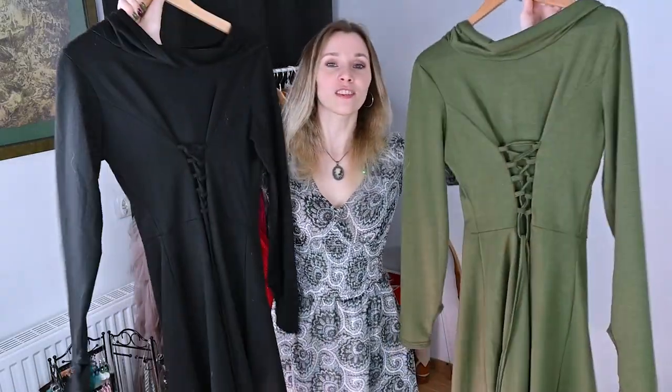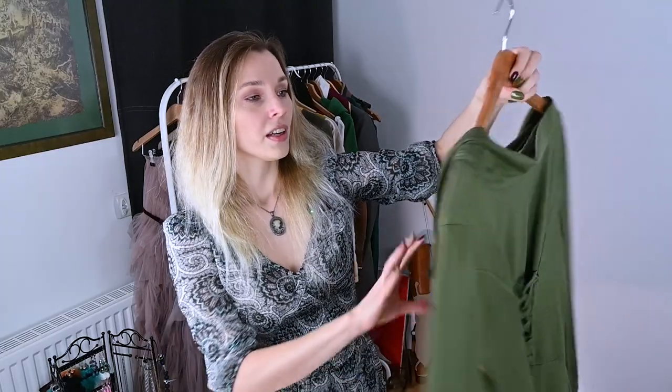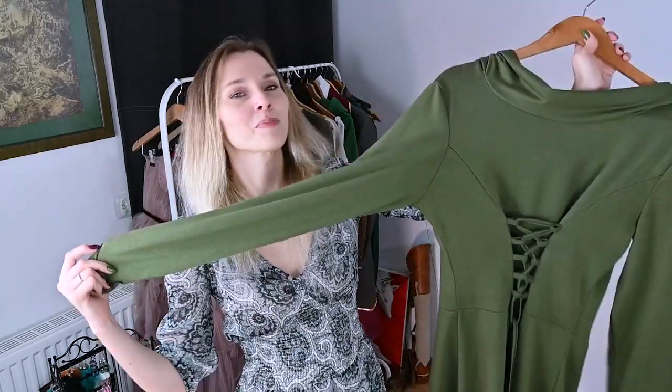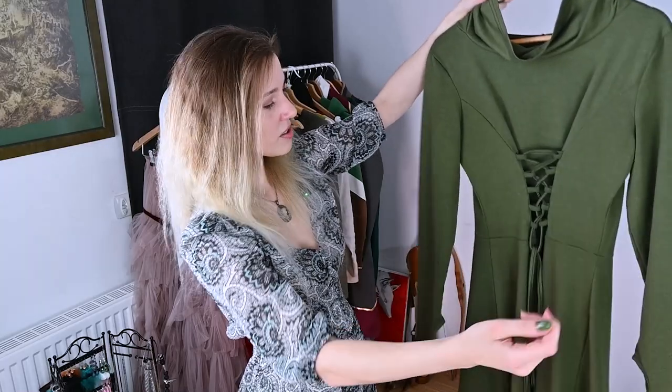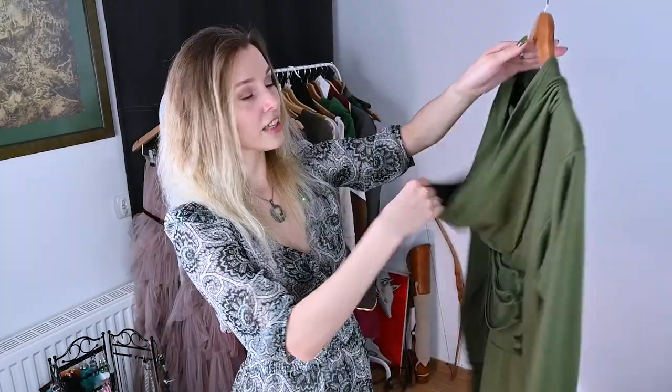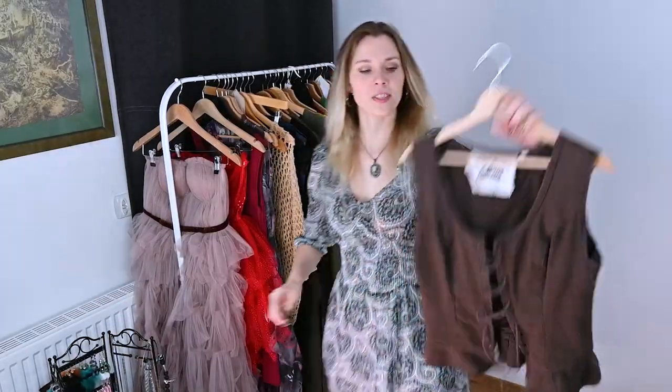The next two pieces are identical - generic LARP tunics in black and green. I'll show just one of them. I got them from Amazon, but you can find the same on Aliexpress. The material is 100% polyester, but it's actually pretty soft and not bad. It's fairly cheap and affordable, and the design looks cool - you can be an elf, warrior, rogue, or any fantasy character. There are cool sleeves with holes for your fingers and a hood. I wore this for a roleplay game and it was amazing - I could switch between black and green tunics, which is why I bought two.